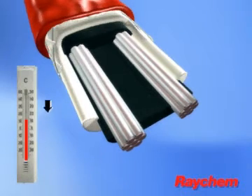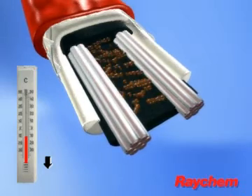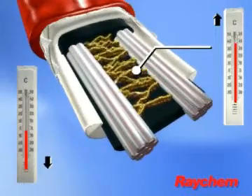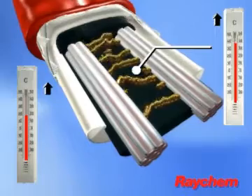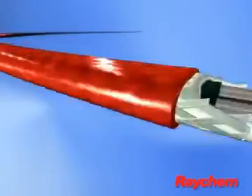As the ambient temperature drops, the core contracts microscopically and the number of electrical paths through the core increases. More heat is produced. Conversely, as the ambient temperature rises, the core expands and has fewer electrical paths. Less heat is produced.